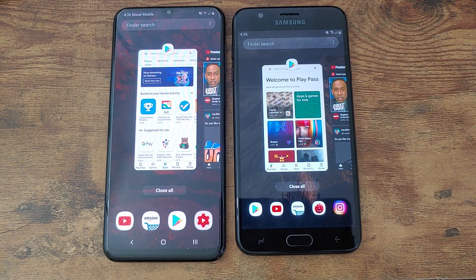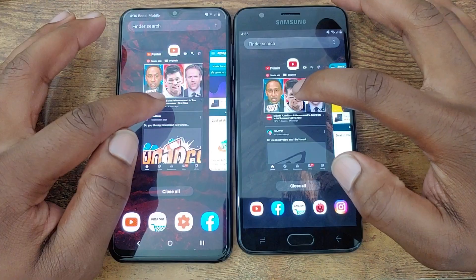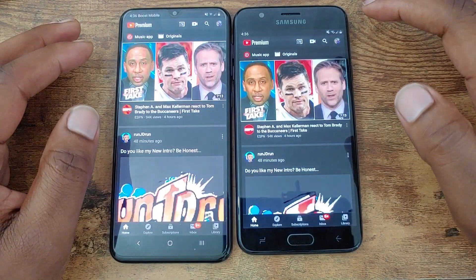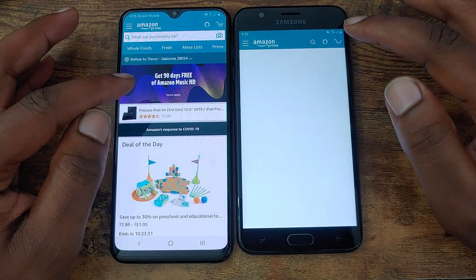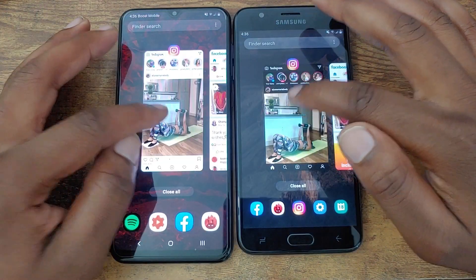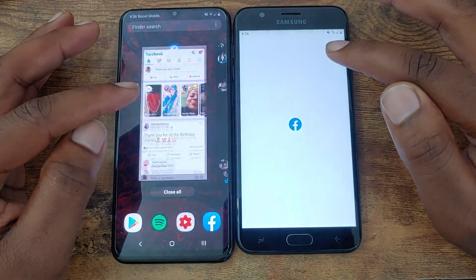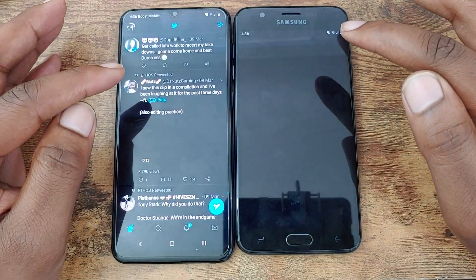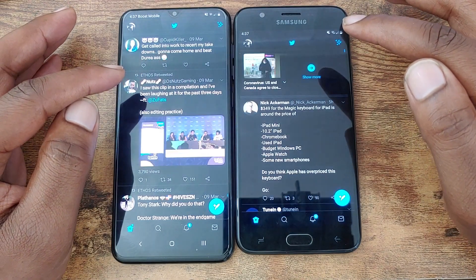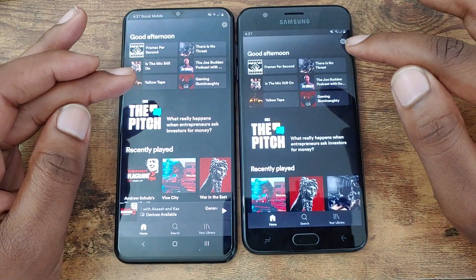I'd guess the A20 held the applications better in the background — let's find out. Play Store: held in the background by both. YouTube: held by both. Amazon: held by the A20. Instagram: held by the Galaxy A20. Facebook: held by the Galaxy A20. Twitter: held by the Galaxy A20 — not sure what's going on with the J7. Spotify: held by both.